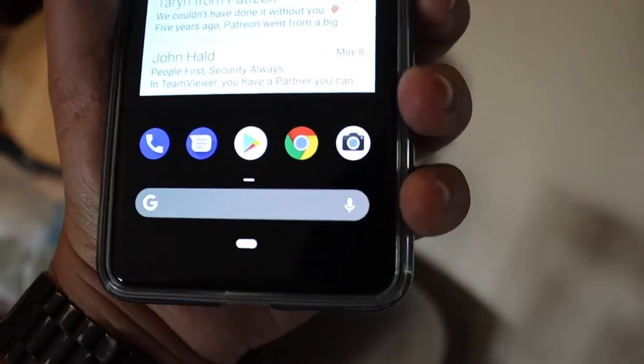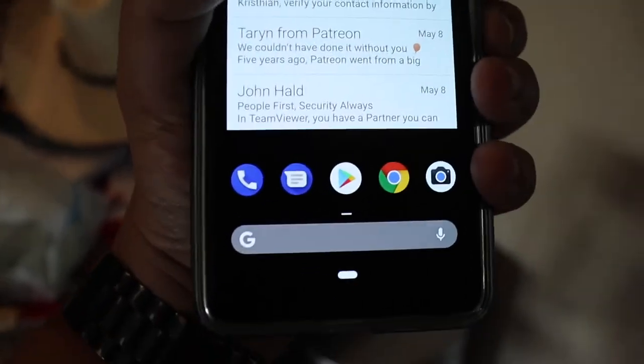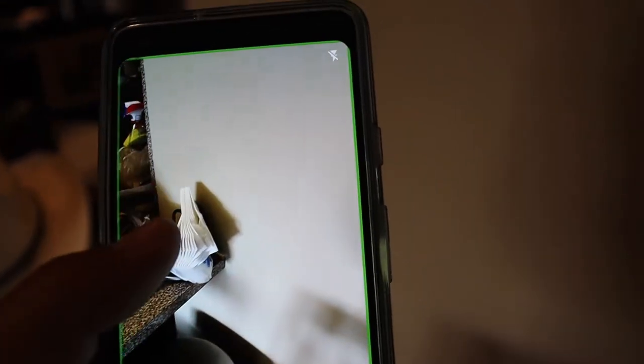To get started with Google Lens, I'm first going to enable TalkBack. TalkBack is now on. I'm in Google Assistant, and now I can activate Google Lens. So there we go — Google Lens is active. Now when I find a picture...